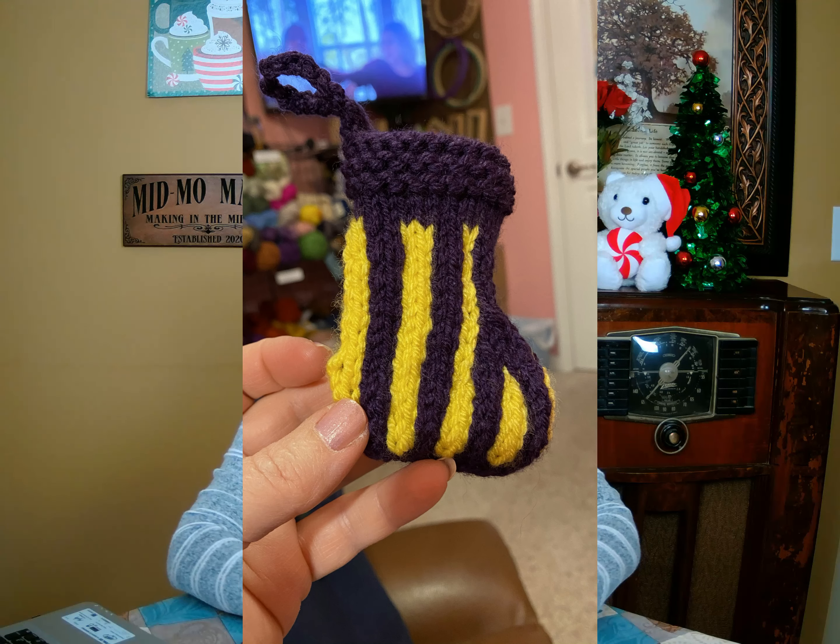There's a guy who comes in dropping off equipment for us to calibrate who makes fishing lures. We both craft, so when he walks in he asks what I'm working on. I showed him the stockings I was working on and he showed me fishing lures he was making for ornaments. He said, if you make me a stocking, I'll make you a fishing lure ornament. I said that'd be great. I asked what colors he wanted — he's from Louisiana, so I asked if he wanted one in LSU colors. He said that would be awesome, so I made him a purple and yellow one.